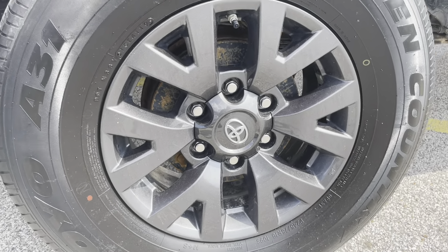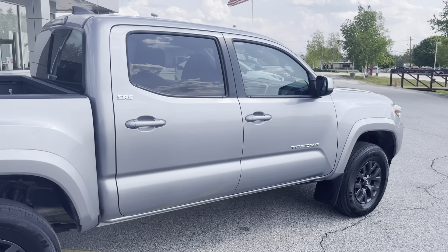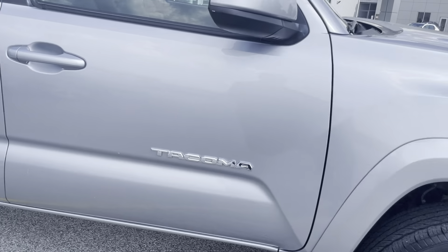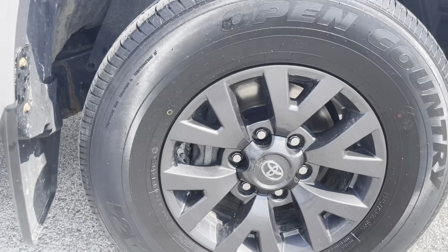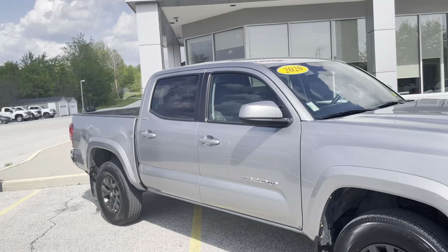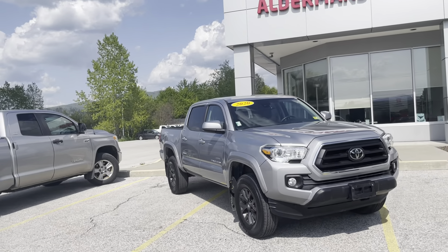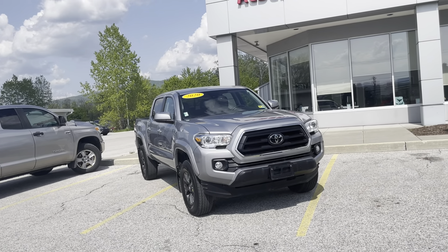Really good condition. Little chip there as well. Overall, great condition. If you'd like to learn more, you can click the link below. Or if you're on YouTube, there's a link in the comment section. You can come and see it yourself here at Alderman's Toyota, Route 7 South in Rutland.